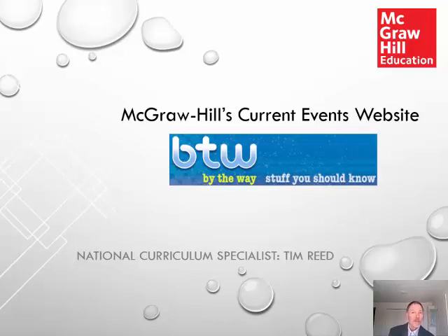Welcome to this video that will focus on McGraw-Hill's current events website, BTW — By the Way — Stuff You Should Know. This is a website McGraw-Hill is offering to teachers, parents, and students, and provides curated current events with activities and skill-building opportunities.